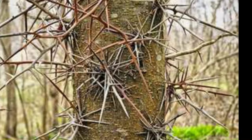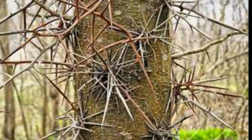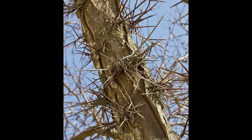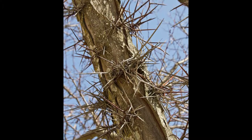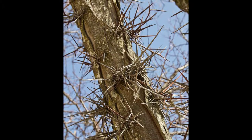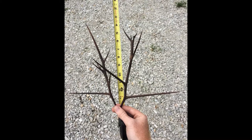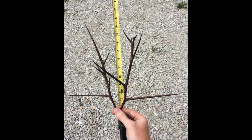These thorns are thought to have evolved to protect the trees from browsing Pleistocene megafauna, which may also have been involved in seed dispersal, but the size and spacing of them is less useful in defending against smaller extant herbivores such as deer. Thornless forms are occasionally found growing wild and are available as nursery plants.